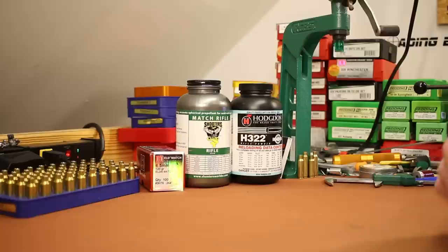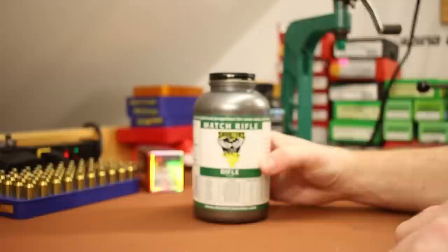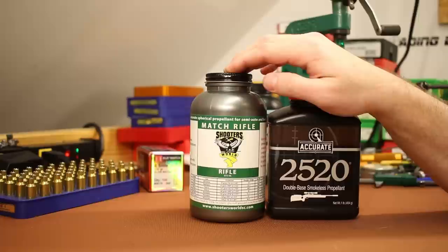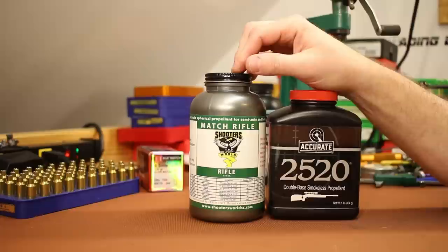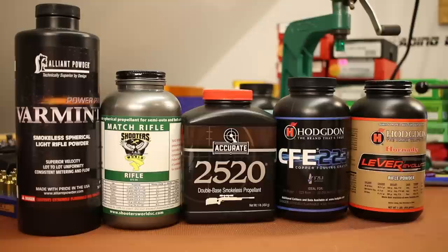I also want to try a powder that I haven't tried in the Grendel yet — Shooter's World Match Rifle. I've tested it in .223 and I'm finding that it is extremely close to Accurate 2520, which we've found to be a great Grendel powder. The charge weights are very close, the velocities are very close. Shooter's World has load data for the Grendel, tested with the 123 grain Sierra Match King, which is reasonably close to our 120 grain ELD, giving us a general idea about charge weights.